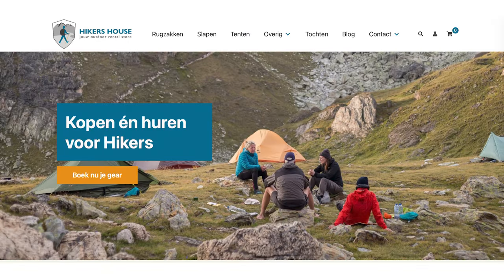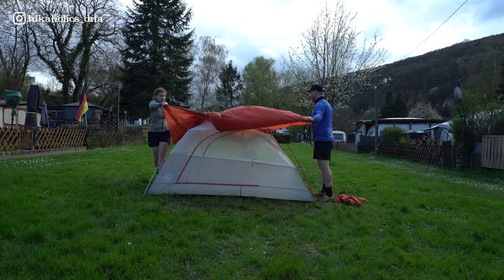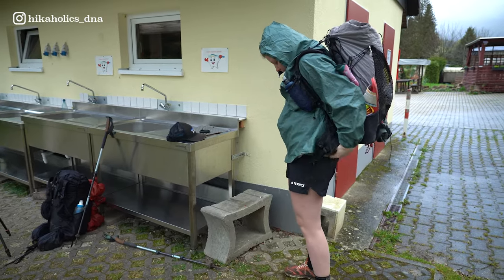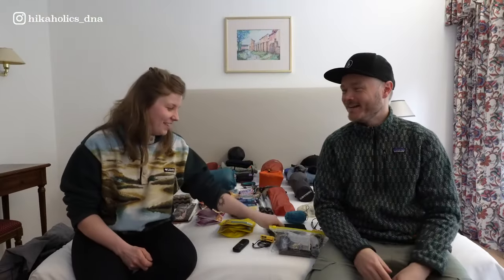We're going camping, and actually we brought some new gear that we're going to test. We rented it from Hikers House, which is a Dutch company. The things we are testing this trip are a tent, I'm testing a quilt, Aleth is testing a Z-Packs backpack, so definitely stay tuned for that. And a little portable charger. Hikers House actually recommends testing gear out before buying it, so that's what we're going to do as well on this beautiful trail in Luxembourg.